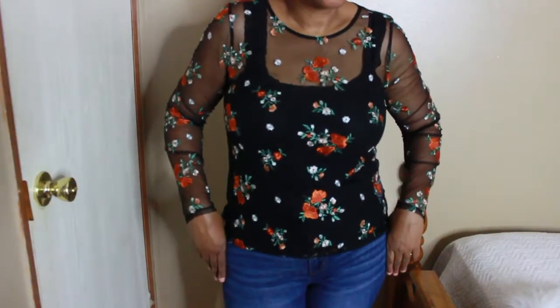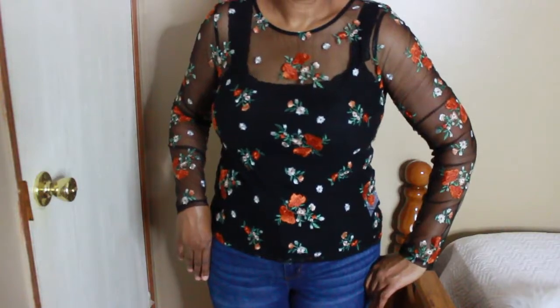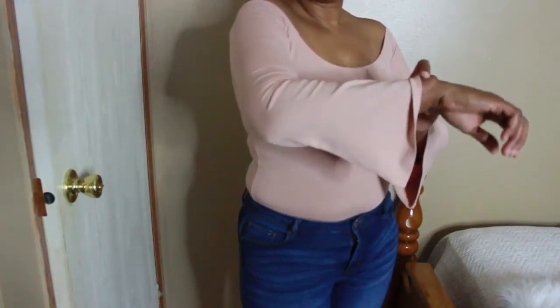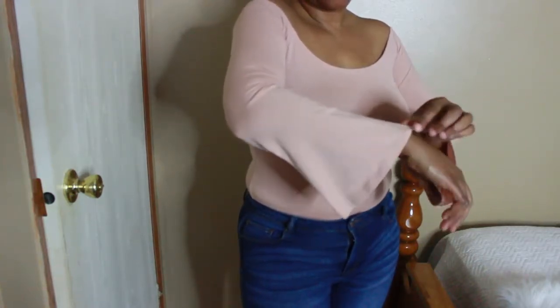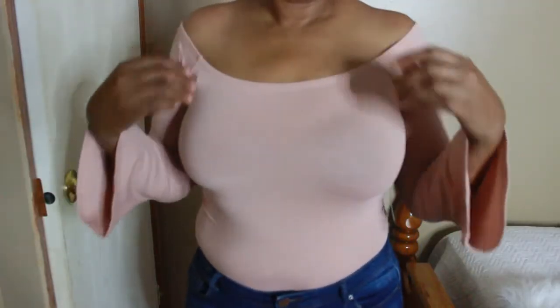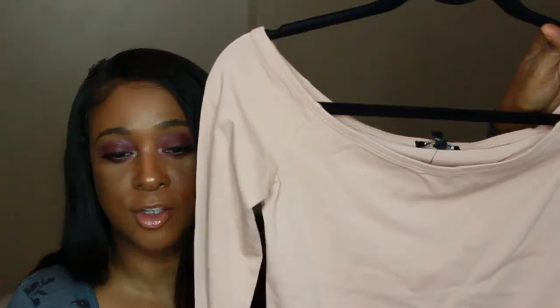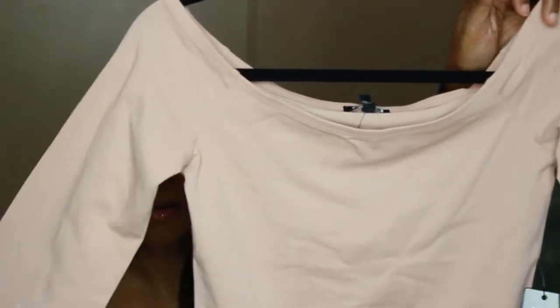The next item I have is a form bodysuit with bell sleeves and a wide scoop neck. This would look great with a skirt or your favorite jeans — you can really dress it up or dress it down. The shade is called Mahogany.